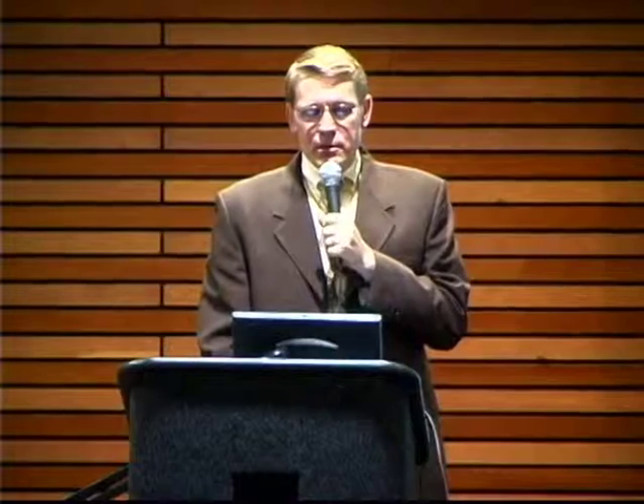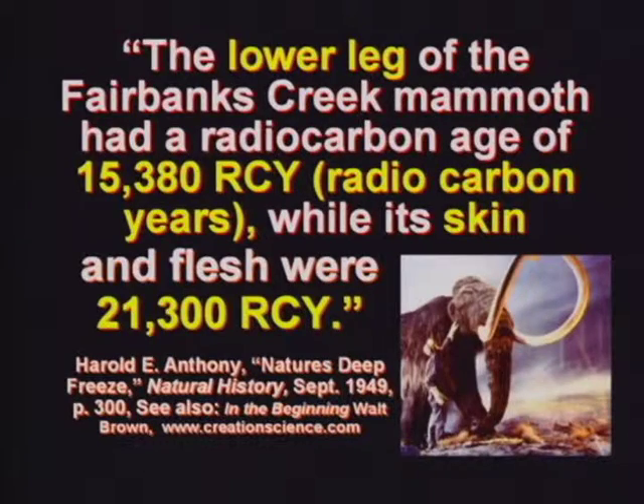The lower leg of a mammoth dated 15,000 years old; the skin was 21,000. It just doesn't work. The geologic column — it just doesn't work.